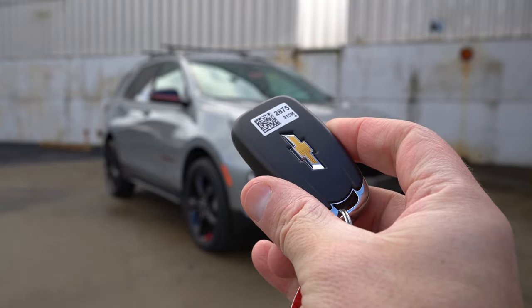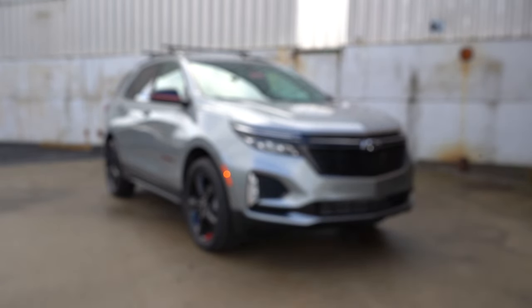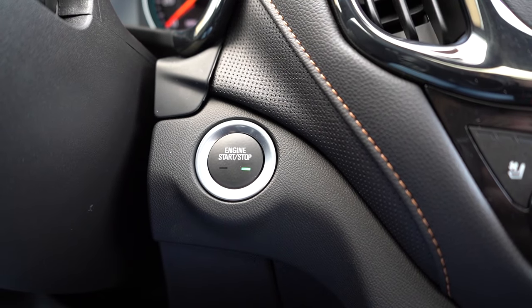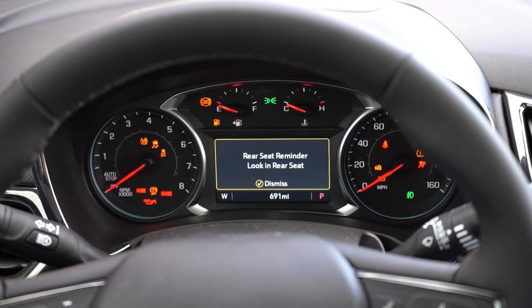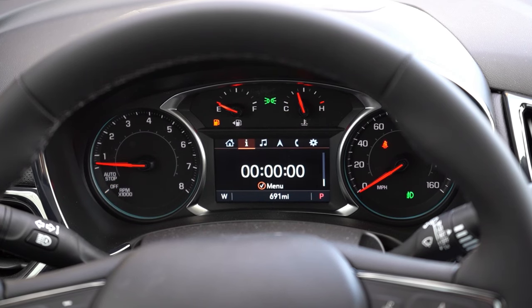The key fob has your bowtie logo on one side — flip it over and you have lock, unlock, remote start, and the button to pop the rear tailgate. It is all keyless entry with a push button start — just put your foot on the brake and press the engine start button located by the driver's right knee. Once started, the gauges feature a tachometer on the left and speedometer on the right, with fuel information up top and a digital screen at the bottom controlled by the steering wheel-mounted controls. It gives you radio info, a compass, Bluetooth info, settings, miles until empty, and a digital speedometer — pretty much everything you could want.